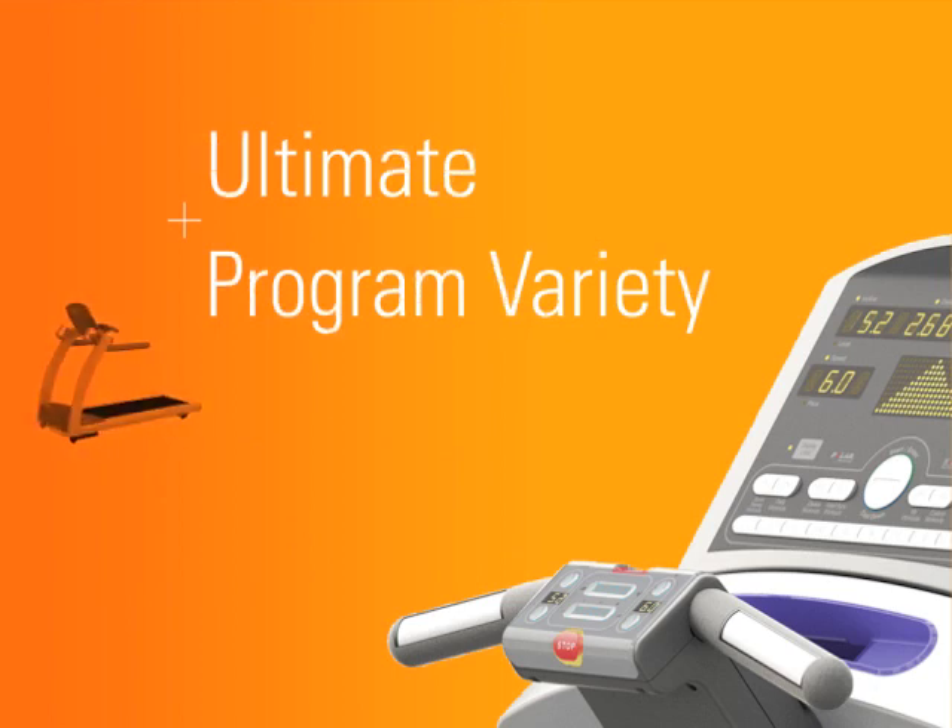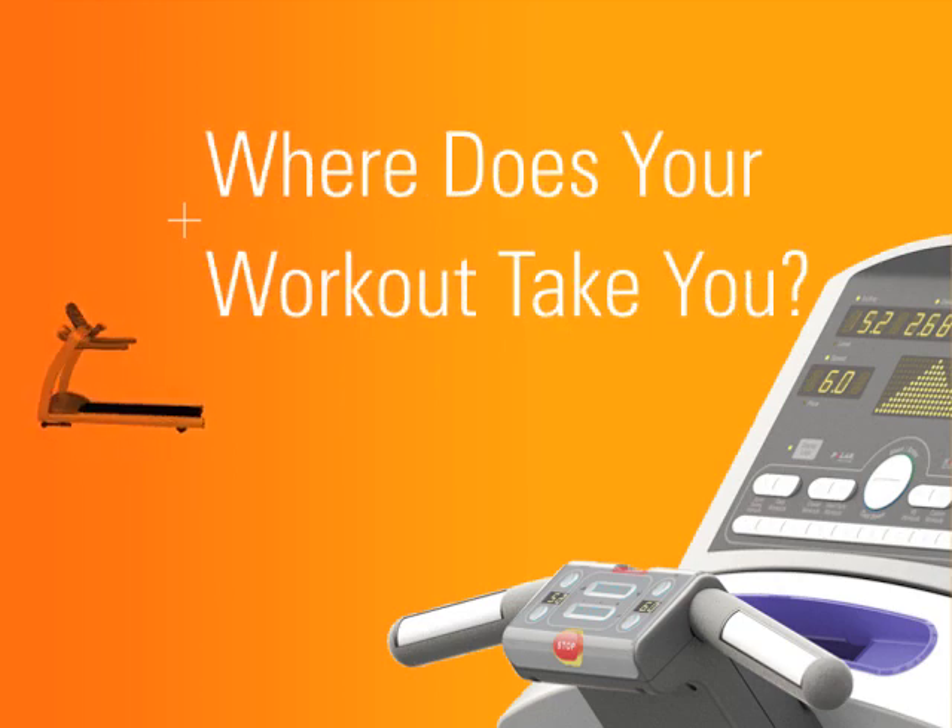Ultimate program variety. Ultimate customization. Ultimate convenience in the comfort of your own home. With the new Life Fitness line of treadmills, there's no limit to the goals you can achieve.